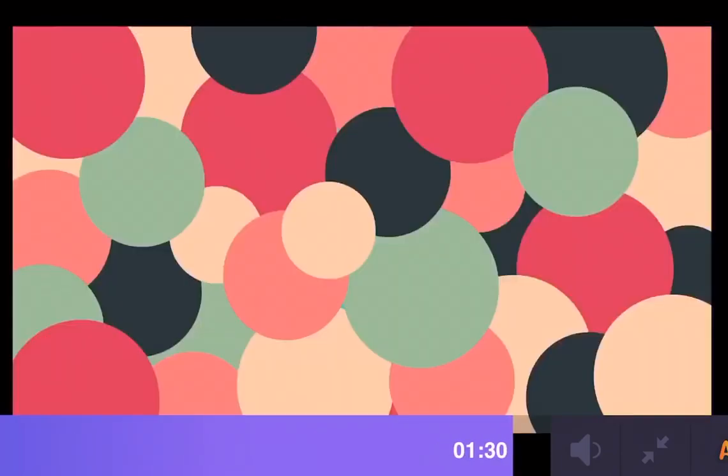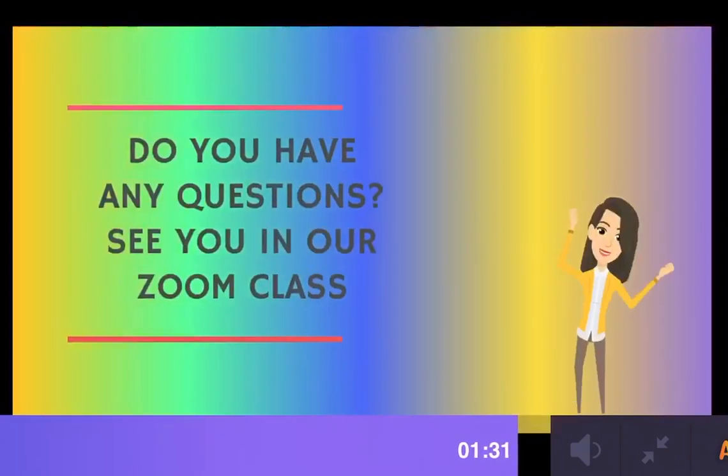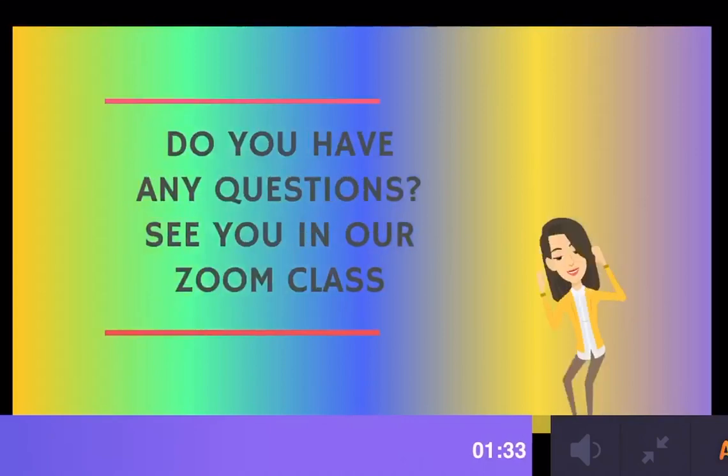Great job! Do you have any questions about this video? See you in our next class. Bye bye!